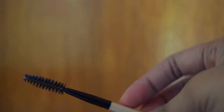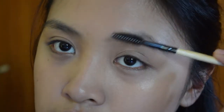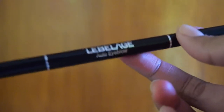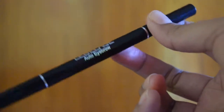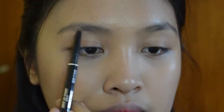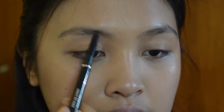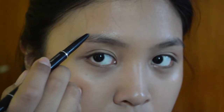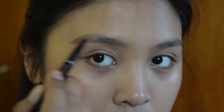And I'm using a spoolie to brush my brows upward, just to groom them slightly. And this is the Lebelage Auto Eyebrow — it's from Korea as well. Koreans are more into straight brows, so I'm going for straighter brows. I'll try my best to make my brows straighter and to fill them in nicely.